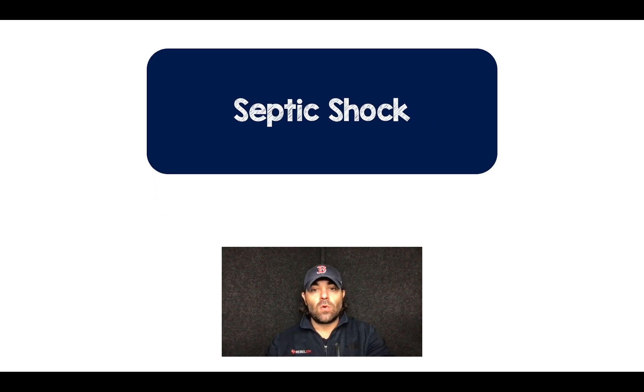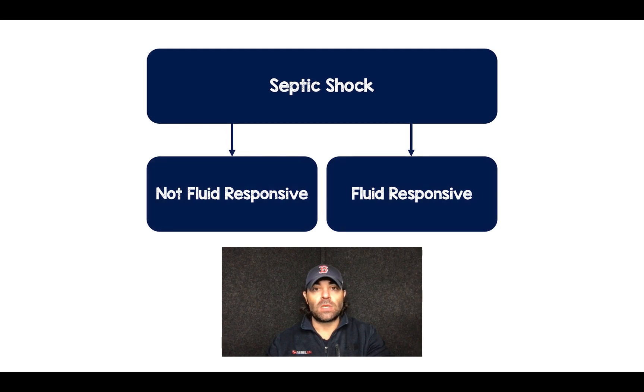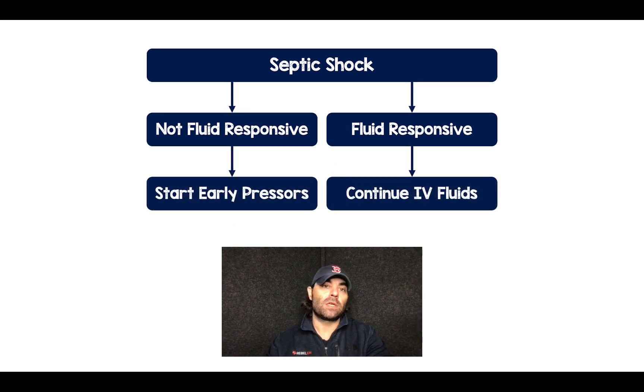I wanted to create a construct. We have a patient that comes in and we diagnose them with septic shock from whatever source. We'll start our 30 cc's per kilo of fluid resuscitation, or we can do a passive leg raise and look for fluid responsiveness. In patients that are fluid responsive, by all means continue giving the fluids. But in patients who are not fluid responsive, this is the patient population we might want to consider starting early vasopressor therapy.